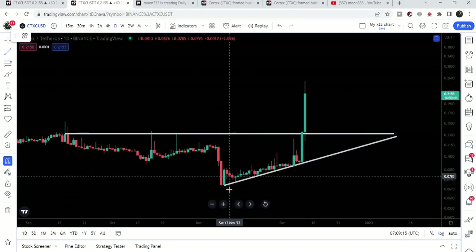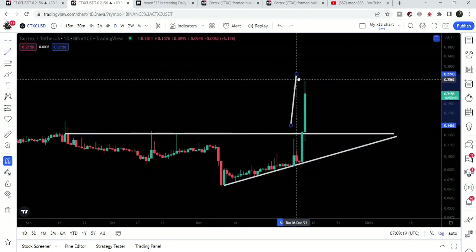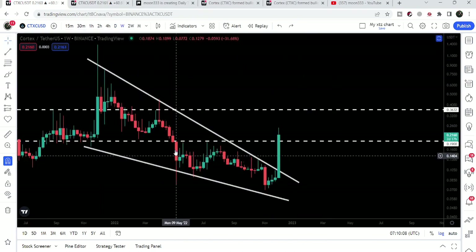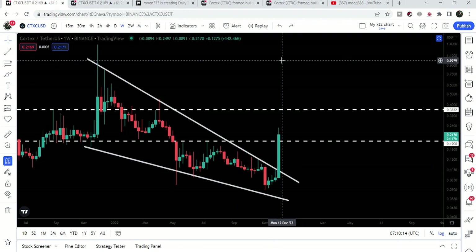On the daily time frame chart, Cortex has broken out this ascending triangle. After this breakout, the expected upside target was approximately 25 cents, and so far you can see the price has almost touched this target. Now if we look at the target for the bigger falling wedge pattern after this breakout, that target is at the top of the wedge — approximately at one dollar.